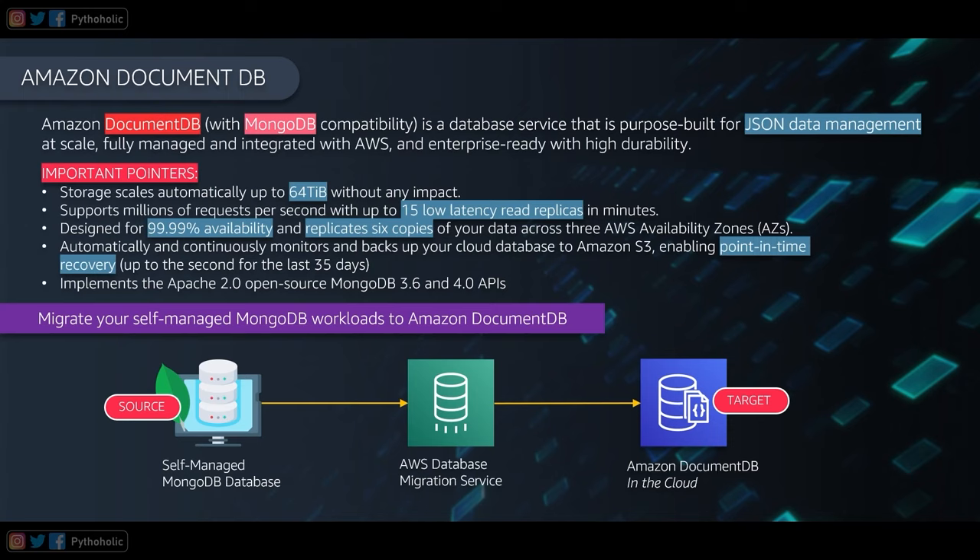MongoDB is a NoSQL database that uses JSON-like documents with optional schemas, which is why DocumentDB is said to have MongoDB compatibility. To migrate MongoDB workloads to AWS, you use the AWS Database Migration Service, with MongoDB as the source endpoint and Amazon DocumentDB as the target.